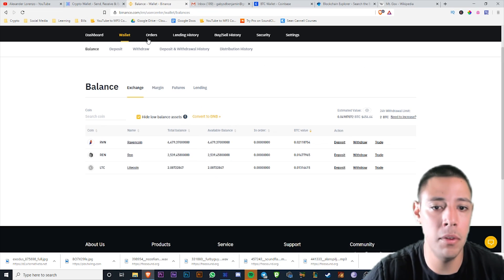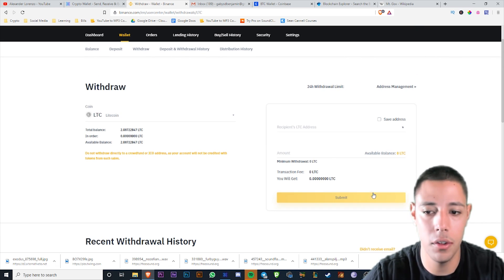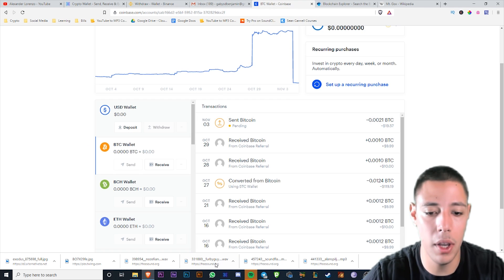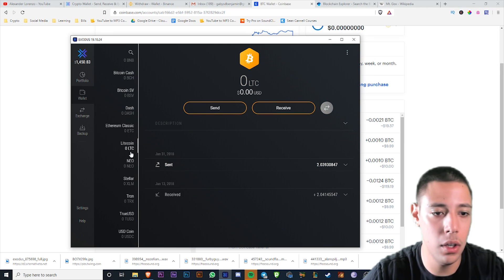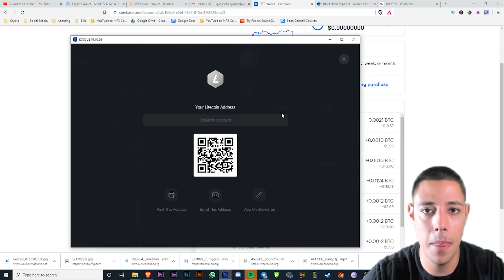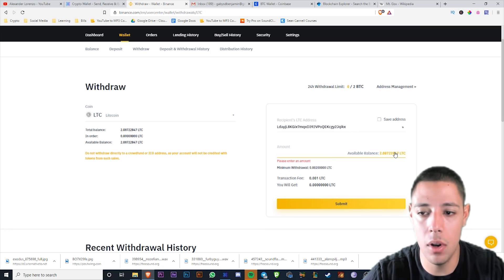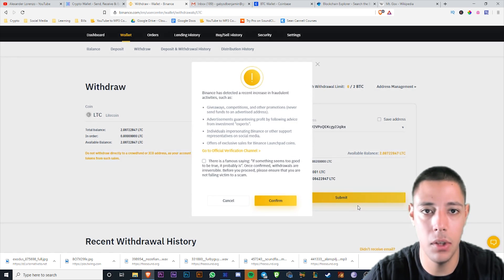That's how simple Exodus wallet is. Now let me show some Binance transactions — I've got some Litecoin here that I want to withdraw. I press 'Withdraw,' go to Exodus, go to Litecoin, press 'Receive,' copy that address, go back to Binance, paste it in, enter the full amount, and submit. Done.